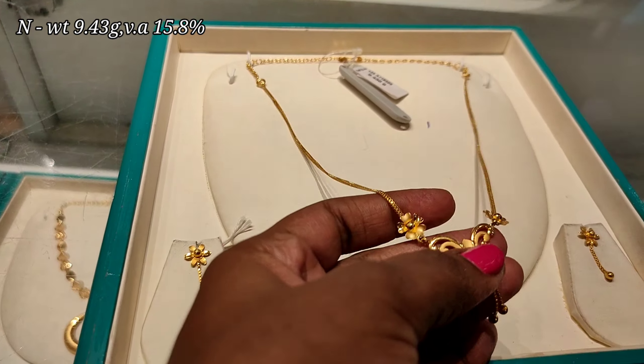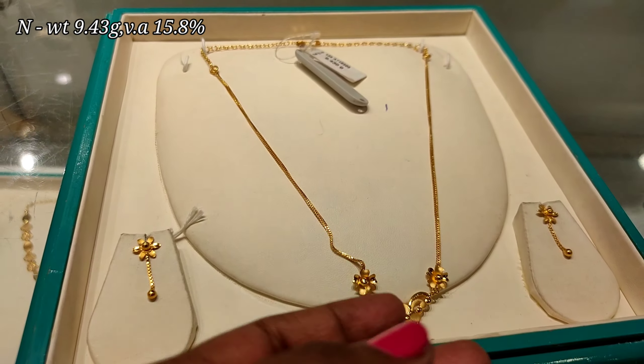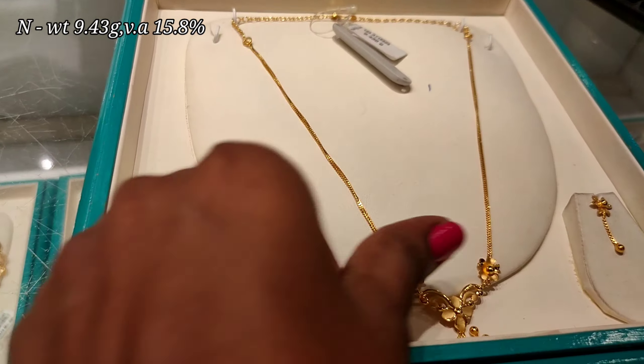This necklace is 9 grams. It features a flower pattern earring.